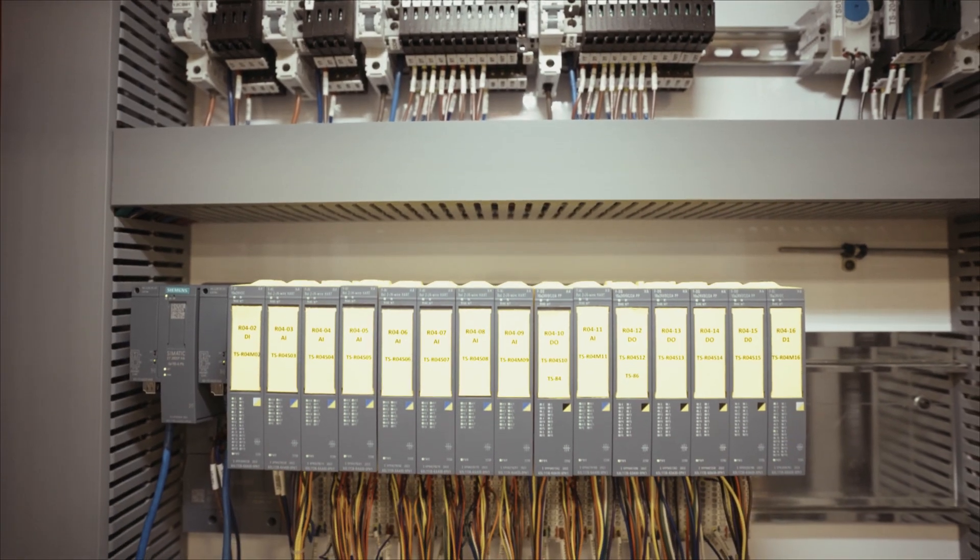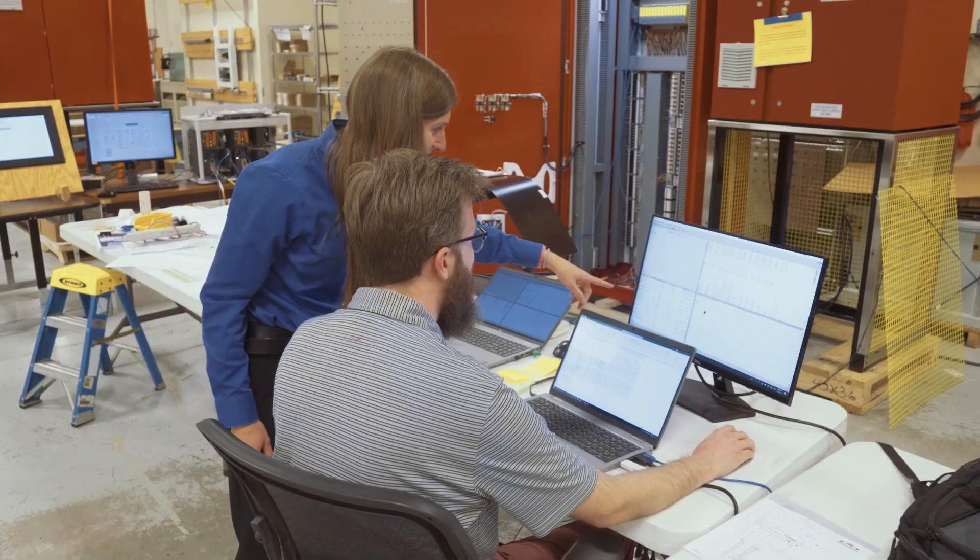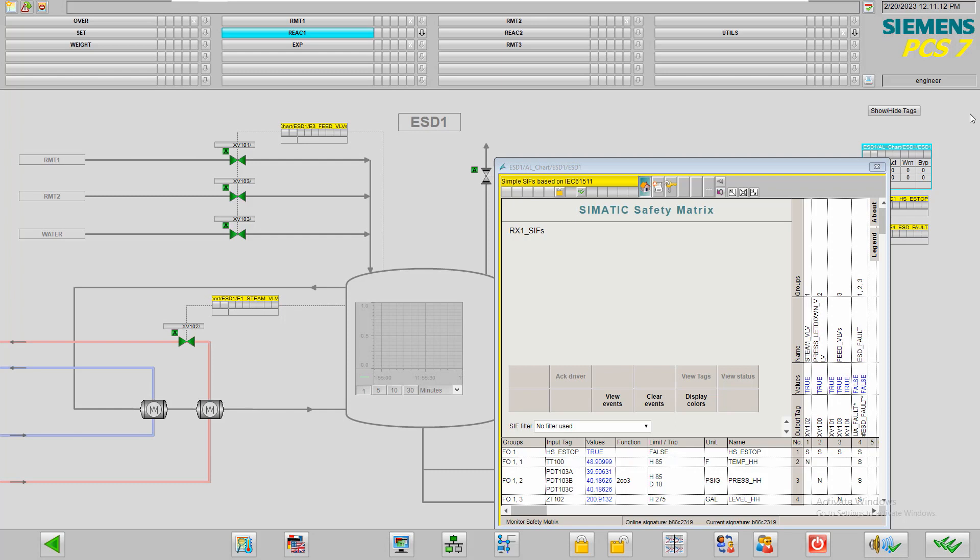The Siemens PCI-7 platform comes with out-of-the-box function block libraries that really kick off a project quickly, giving you libraries and functionality that would otherwise take a long time to develop. We use a lot of the Siemens technology, particularly around the Siemens safety matrix, for monitoring the system, for troubleshooting problems, as well as for ongoing testing.